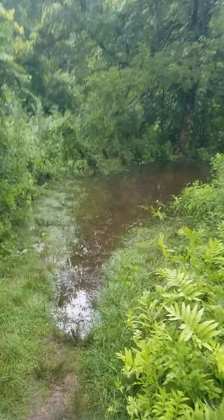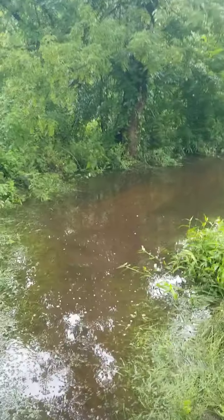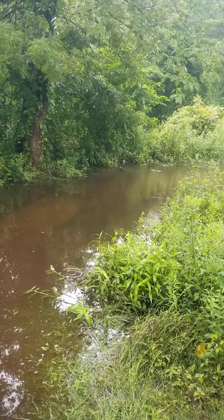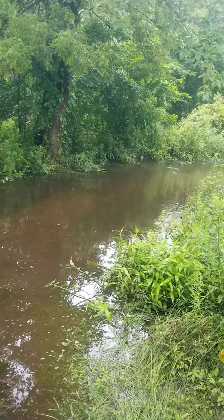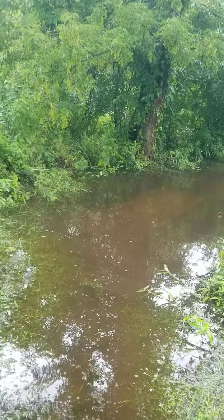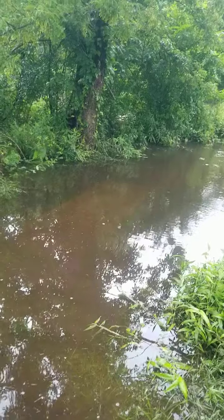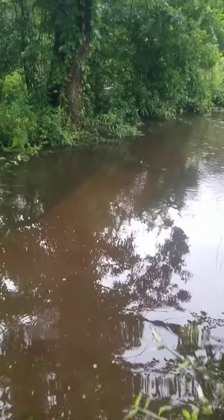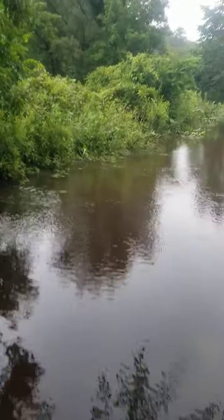There's probably a stream or something not too far from here that flooded out, but the trail through this section is pretty well flooded. As long as it doesn't get more than waist deep, I'll be happy. My feet and socks are already wet from yesterday — we got thundershowers in the afternoon which was actually kind of refreshing because it was a little bit muggy. So I'm gonna go ahead and walk through here and see if I can't stay on the trail.